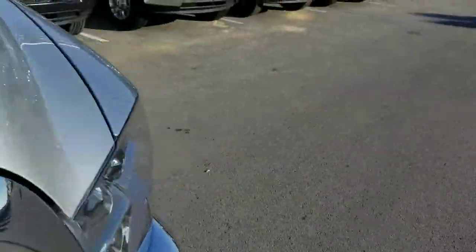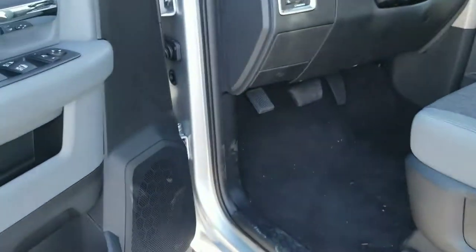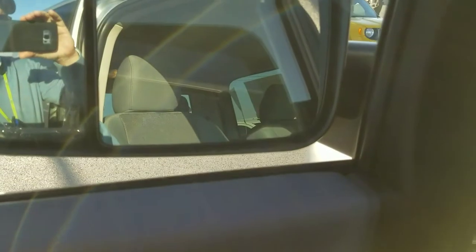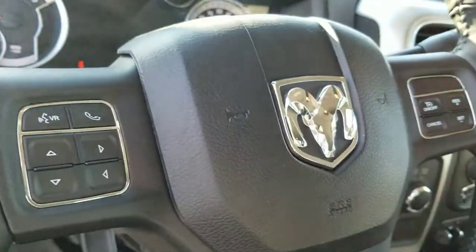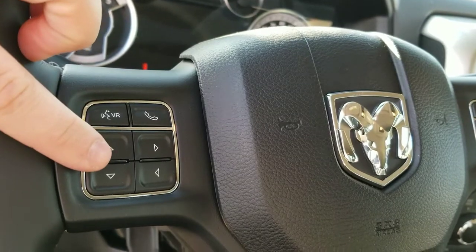Right now I use mine in my truck as a diaper changing station. I'll show you a couple things on the inside and then compare it to the 2018 sitting right next to it. First thing I want you to check out is my power folding side view mirrors — press that button and they fold right back out.